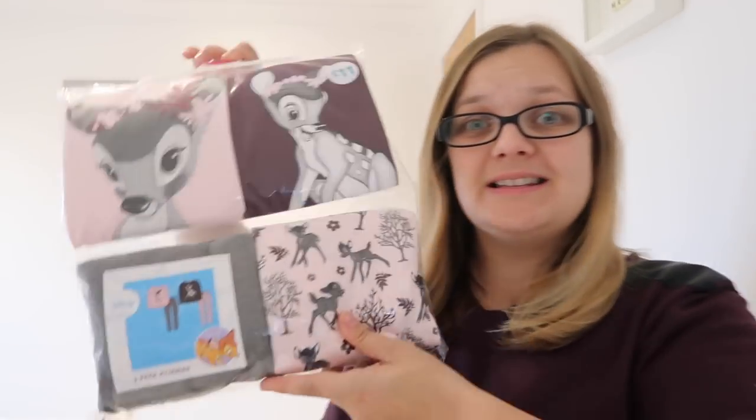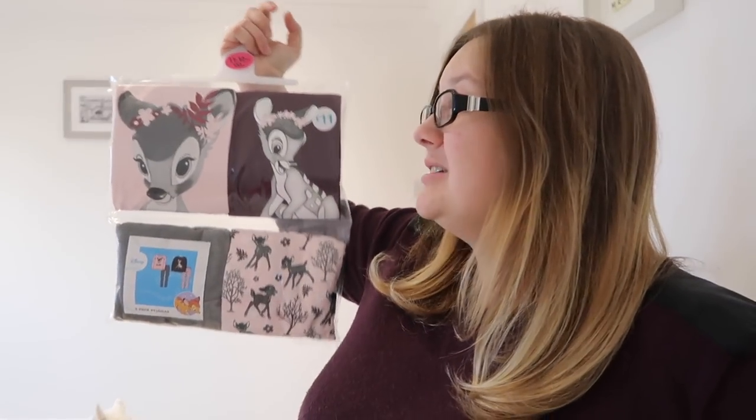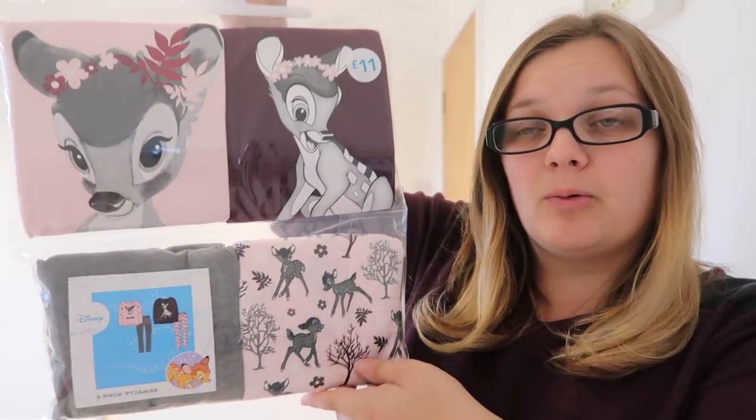We got stuff for Sky for going into hospital. The first thing is these cute pajamas. I wanted to make it as special as I could for her, so she got to pick new pajamas and all new stuff for going into hospital. She picked these Bambi ones. They also had really cute Lilo and Stitch ones that she wanted but they didn't have any in her size. These are age 11 to 12 and they were eleven pounds for two pairs. I think that's pretty good considering they're licensed Disney products. They had loads of Disney stuff, and everything was pretty reasonable.